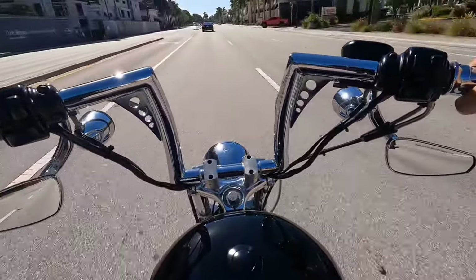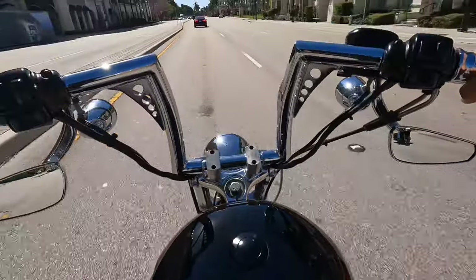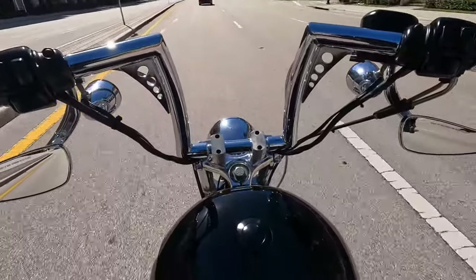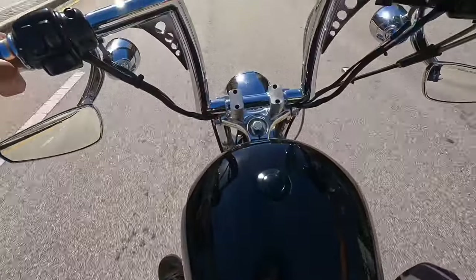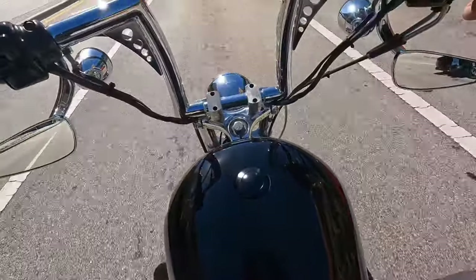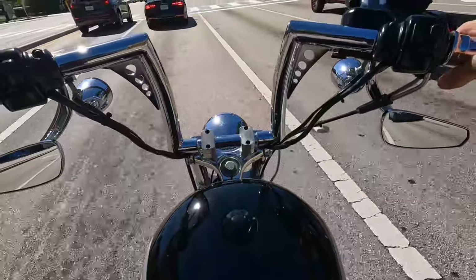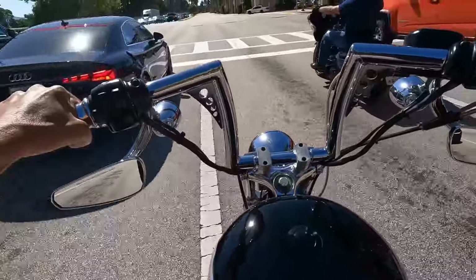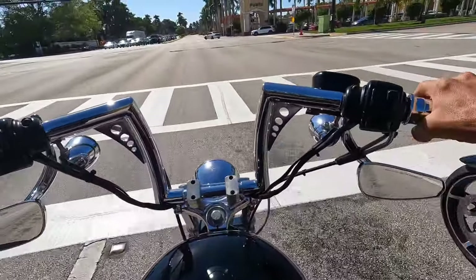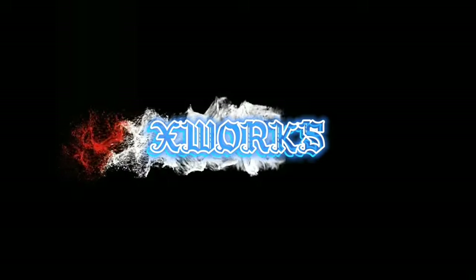Ripping the Sportster through central Boca — it's pretty loud.